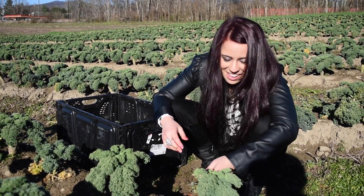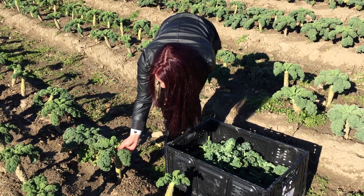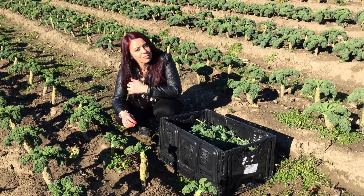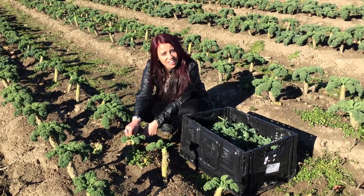After you pick the kale off of the stem, you have to make sure there is no yellow on the kale. There are many rules you have to follow to make sure that you still stick to the organic certification.